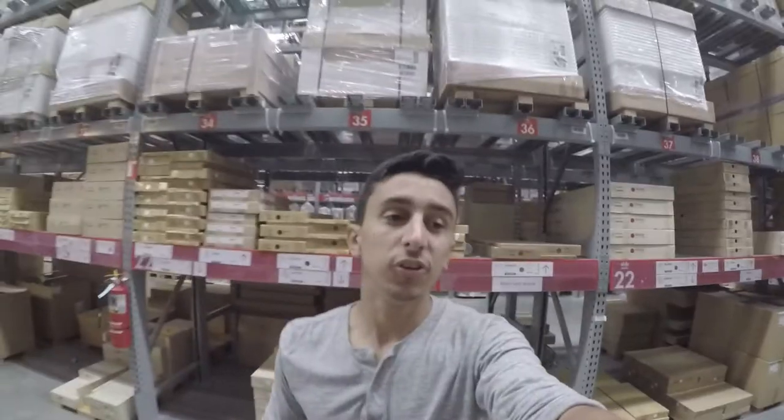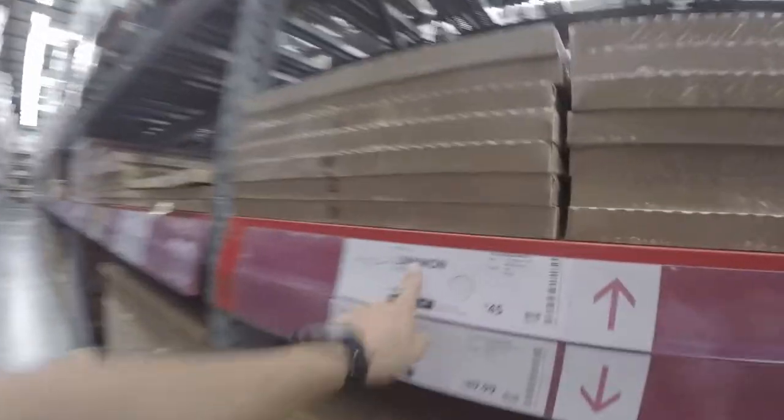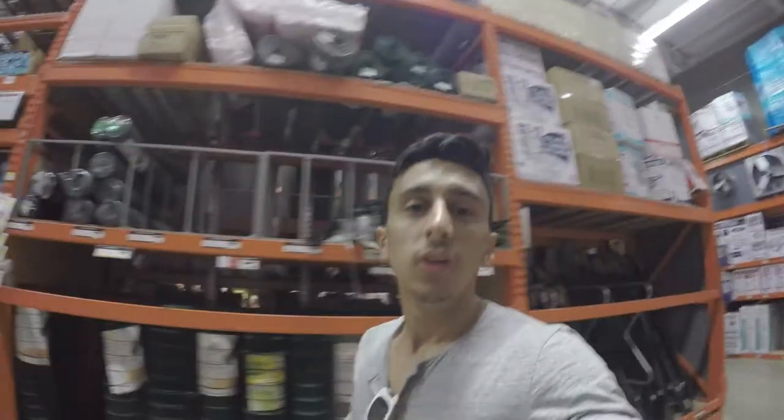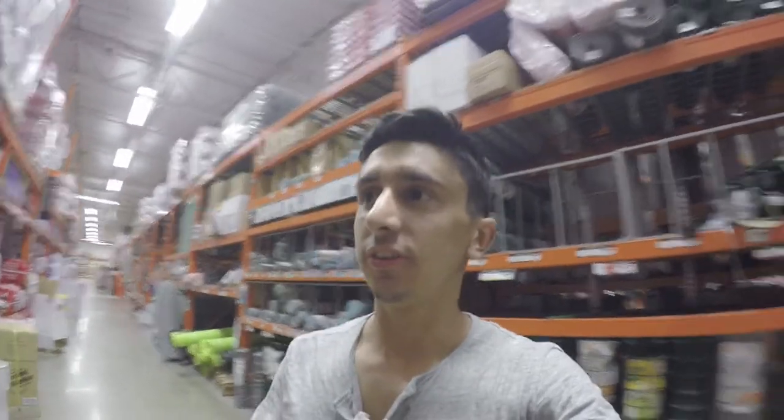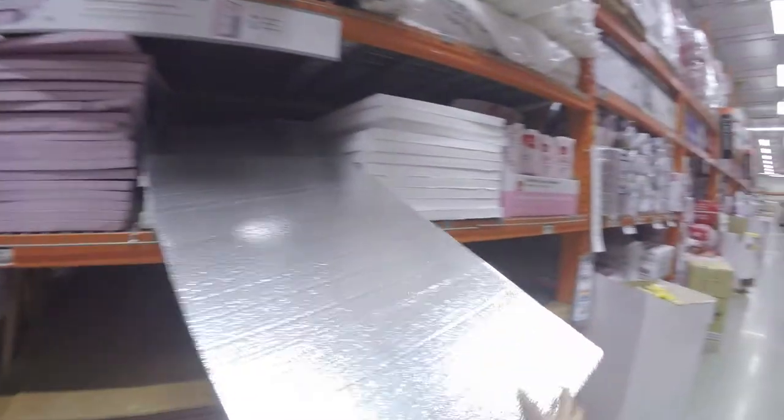We just grabbed a really long Linnmon tabletop, and now we're heading over to Home Depot for some plants to decorate the office with. I also need a reflector for tomorrow's music video shoot — if you go to the building materials section of Home Depot, you can get foam board which works as a perfect reflector. It has a silver side and a white side.